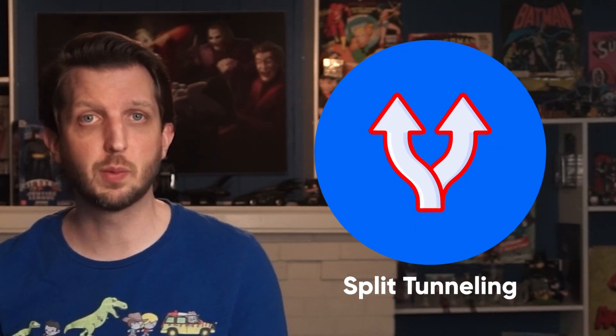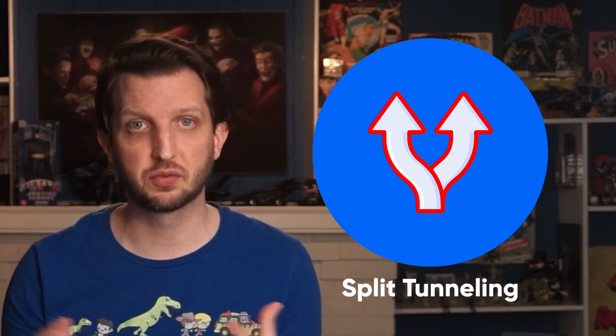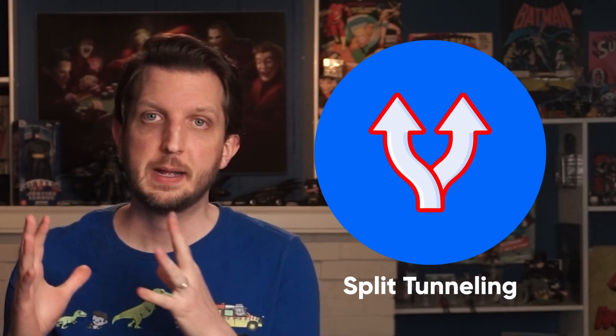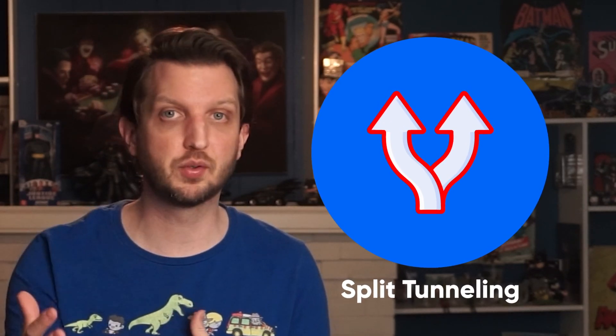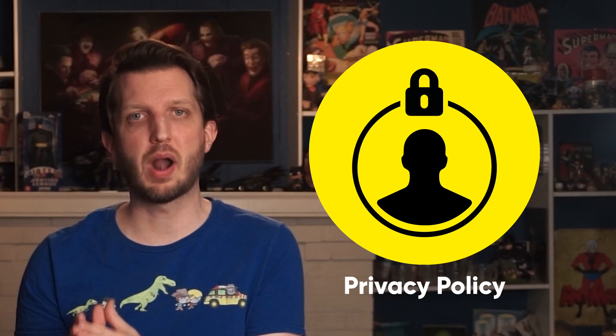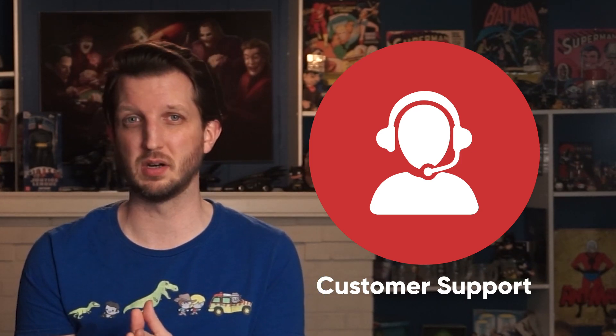The reason Express is at the top of this list is the fact that the Windows setup is packed full of extra features not often seen together. Among others, you'll get a kill switch, a split tunneling feature which routes some apps and not others through the VPN, and the foolproof smart connection button which will get you set up to the best server in a single click. Combine all of that with a strong privacy policy and customer support, and you really do have the best VPN on the market for Windows.